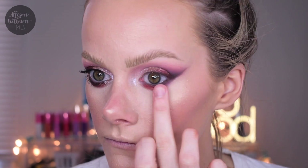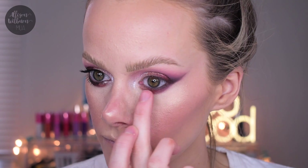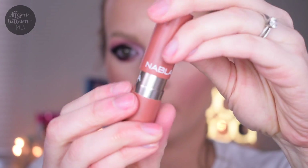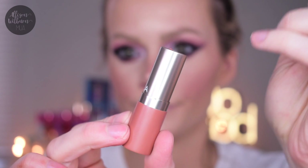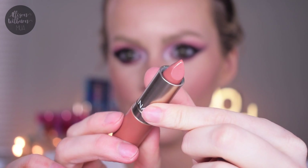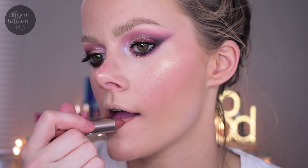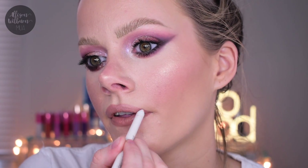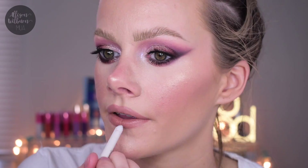I took the deep brown shade all the way across the lower lash line, then slightly buffed it out with that pinky tone. Then I put those same three shimmers on the lower lash line, blending them across in the same order as the top. After mascara, for the lip I applied the Metropolitan lipstick all over my lips, then used ColourPop Oh Snap lip liner - a slightly mauve pink - to tie in the undertone with the eyes and pull the whole look together.